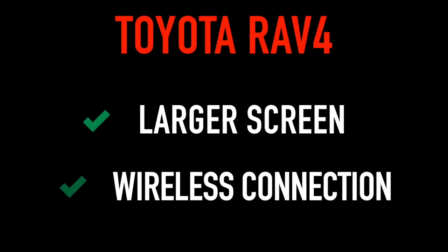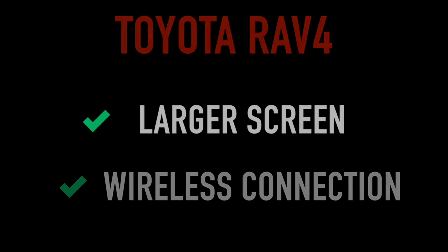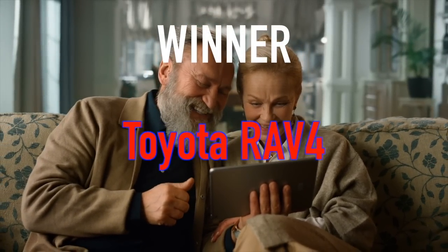This is not going to be a hard call. The larger screen and standard wireless Apple CarPlay and Android Auto clearly make the infotainment system in the RAV4 more appealing. Winner: Toyota RAV4.